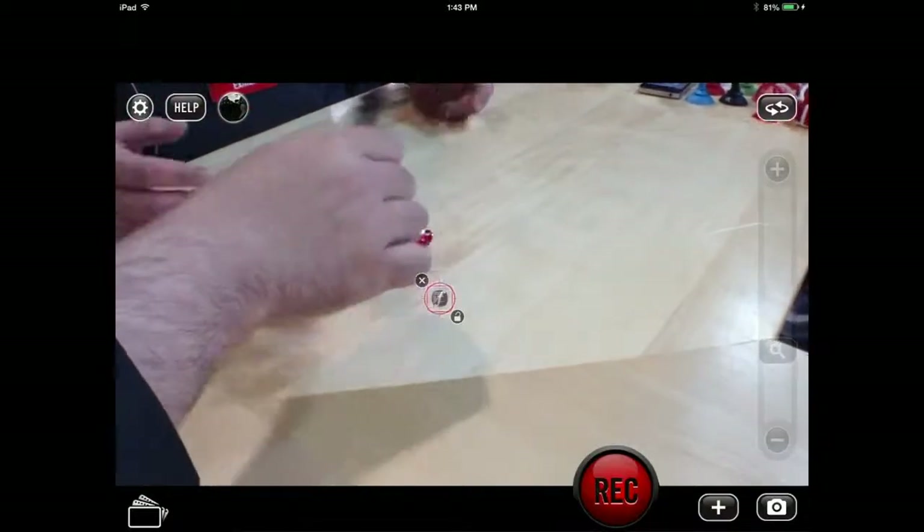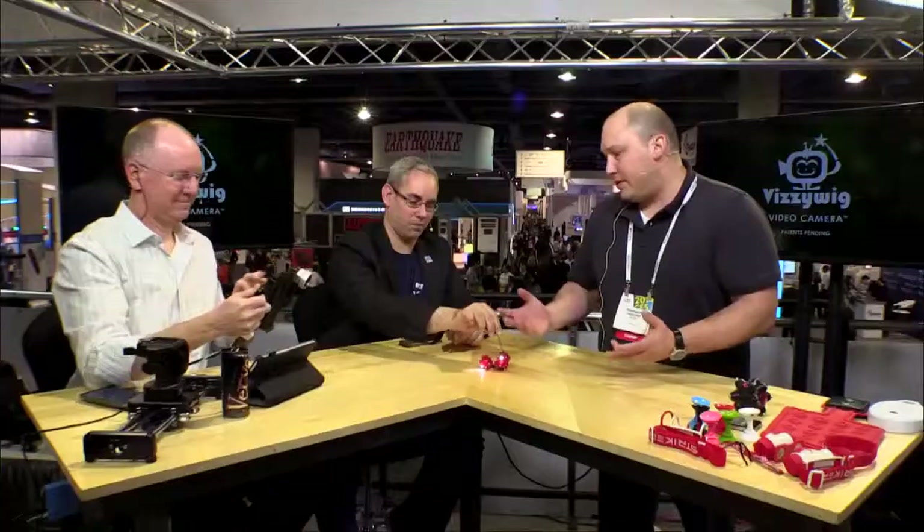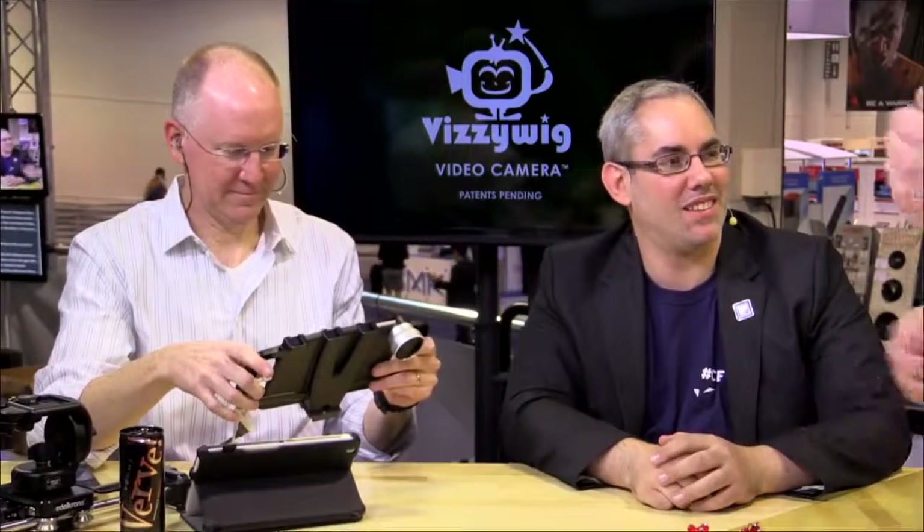It had such broad appeal — we started selling them on ThinkGeek and guys were using them in server rooms and all different places. It's impossible to find light in a server room; we used to use our iPhones and try to shine the screen onto components, and you end up pulling out wires and mixing everything up. Same with home theater — these are great, you click them on the back, see all your wires, get it all plugged up, then throw it in your pocket and take off.